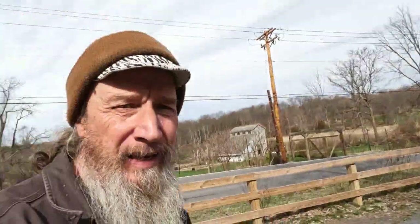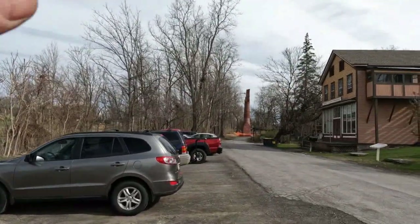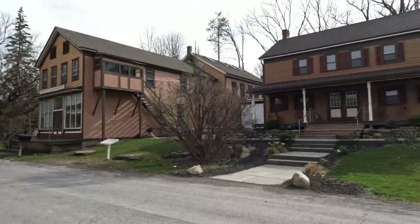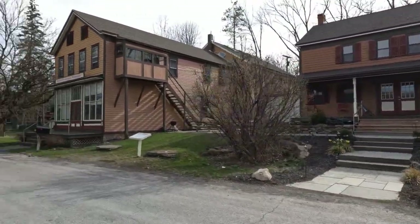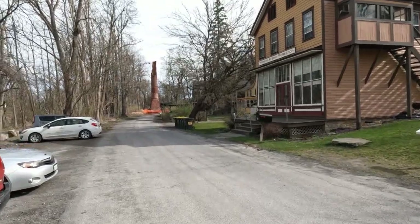I've got something pretty cool to show you up here — remnants of an old cement kiln. Maybe you can see it, way up there. Beautiful house here. So this was Binnewater — this was Keter's Corners.